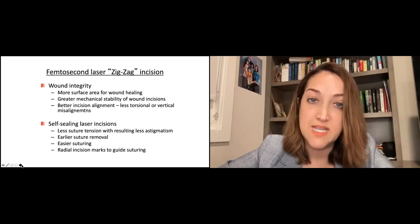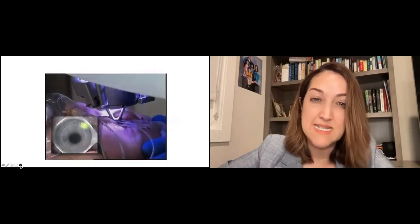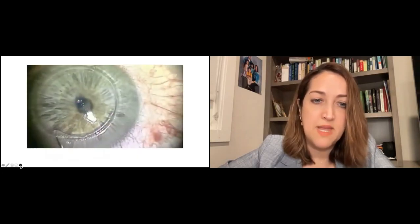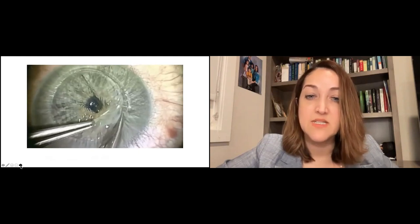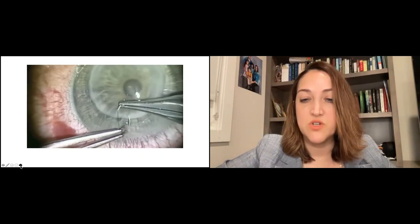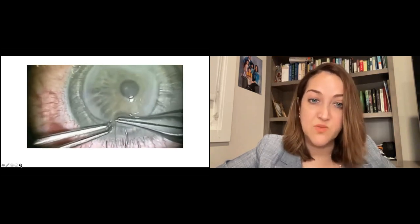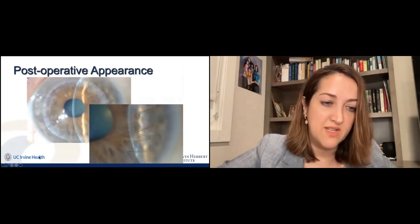With femtosecond laser technology, sutures don't need to be as tight, can be removed earlier, and visual recovery is faster. The laser cut takes about 45 seconds to a minute on the cornea and is painless. We finish the cut with a corneal scissor, then suture the donor cornea onto the host. The zigzag allows really good alignment of those sutures, making the surgery much easier. Studies show patients with the zigzag versus traditional corneal transplants recovered vision faster and had lower astigmatism, with sustained outcomes at seven and a half to almost 10 years.